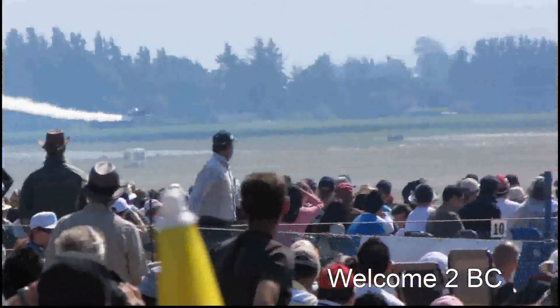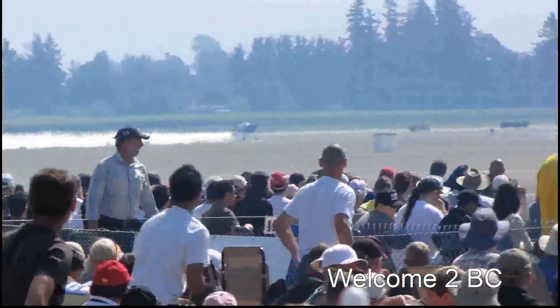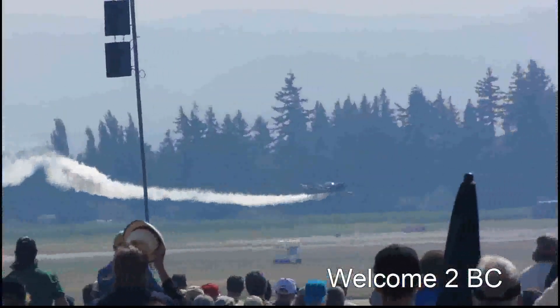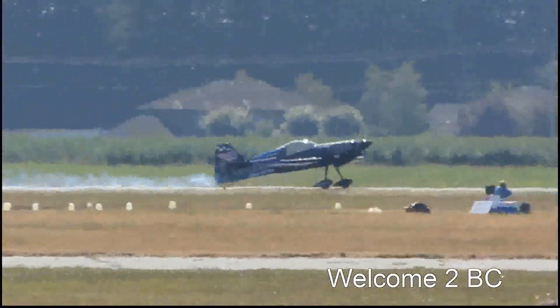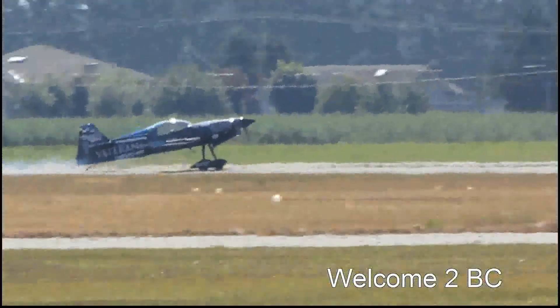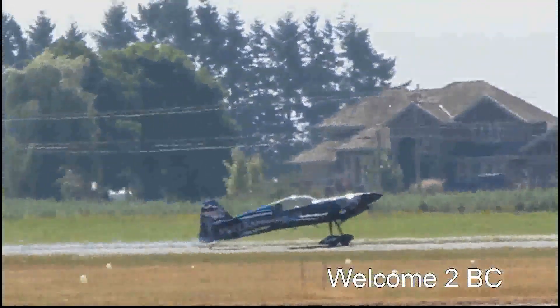Can he come down now? Will he touchdown on the runway? Oh, there he goes — road pacing aerobatic, very close to the ground. We'll be back later on in our program; he'll do all that you've seen now.